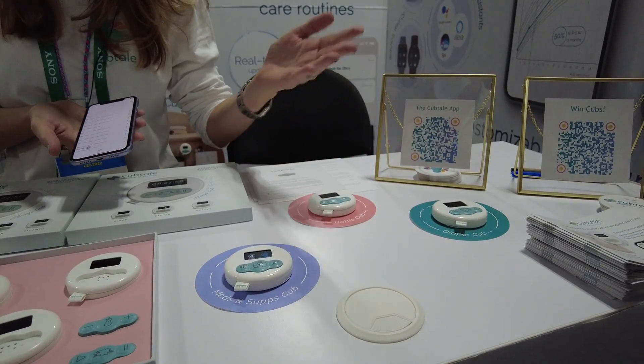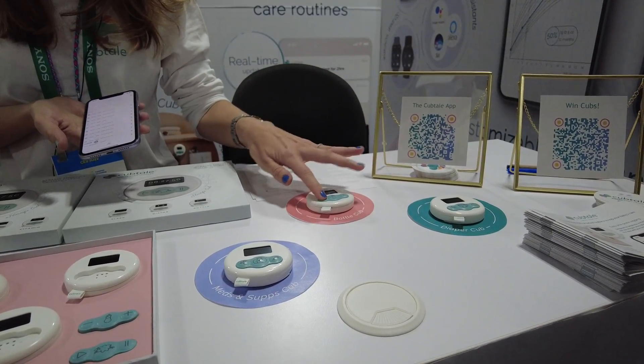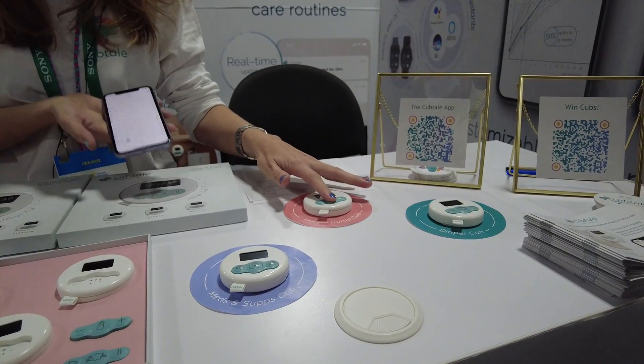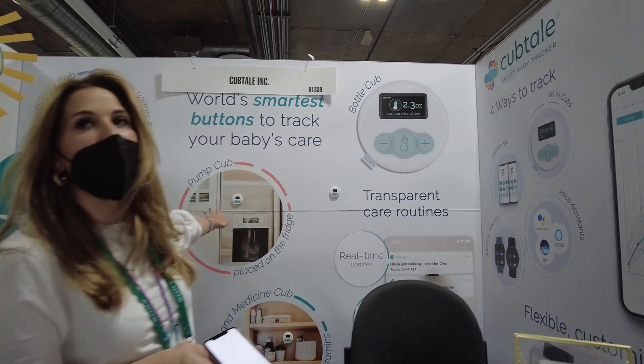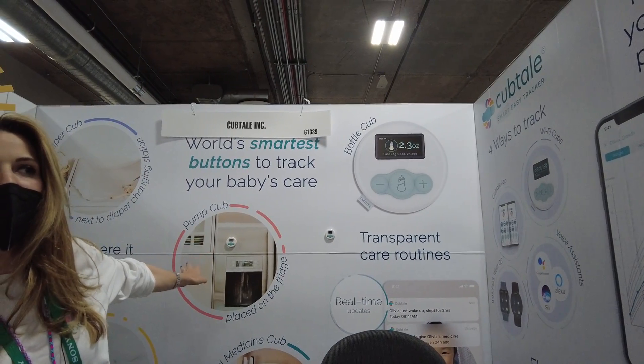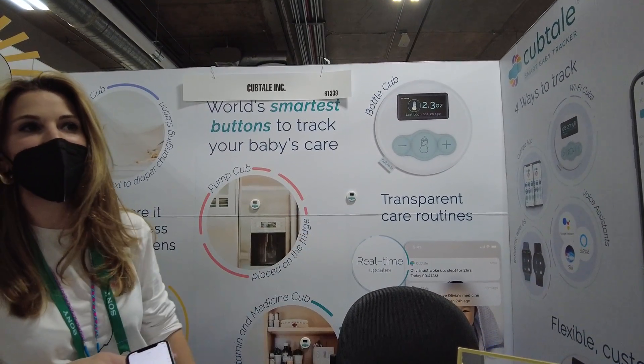This one is a bottle cub. If you want to enter the amount of milk — how much milk the baby had — you just adjust the amount and send the data. Everything is in one place. We also have a pump cub that goes on the fridge so you can add the amount of milk that you pumped while you're putting the breast milk into the fridge.